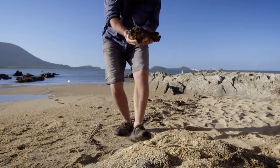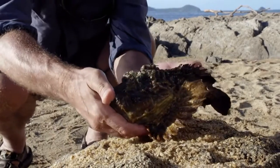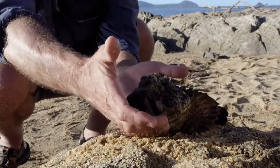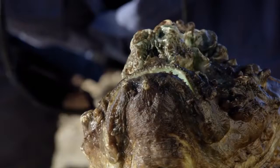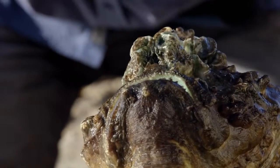What makes stonefish even more dangerous is that they can quite happily stay out of water for up to 24 hours, making them all too easy to step on when the tide retreats. And it's the spines on their back that deliver the deadly venom.